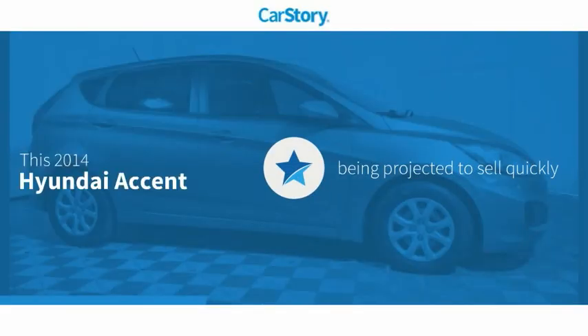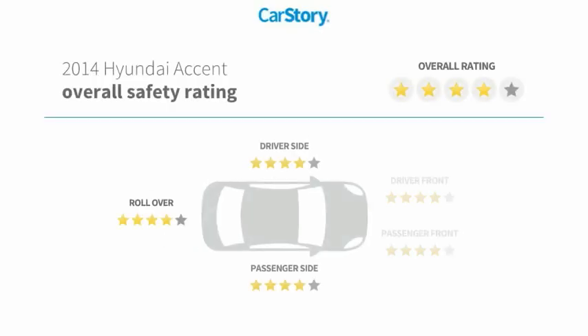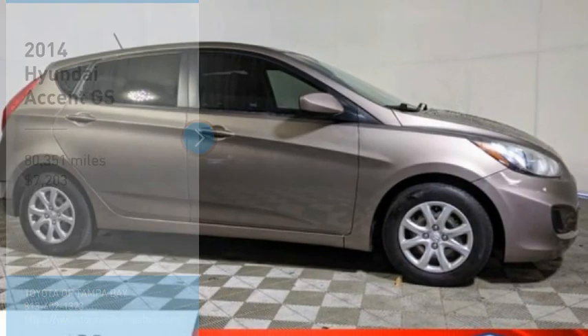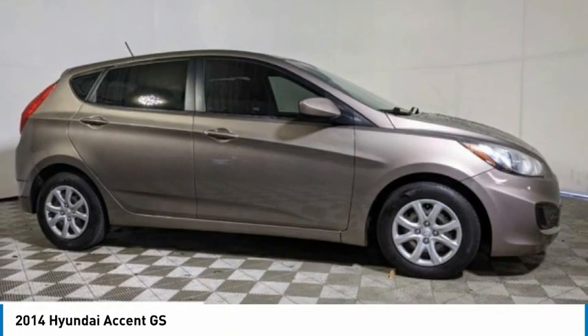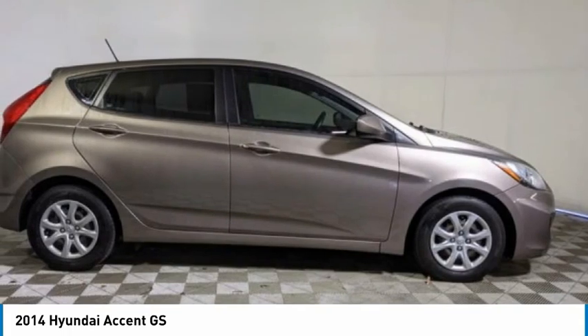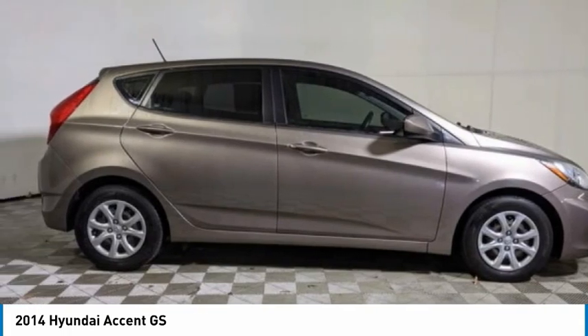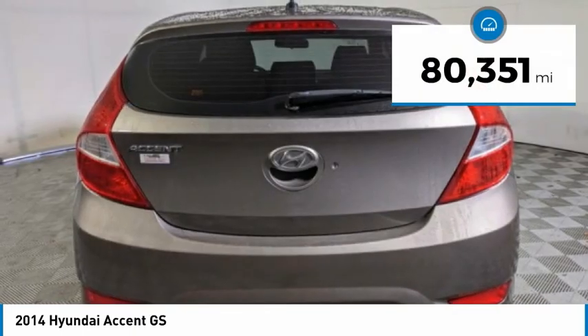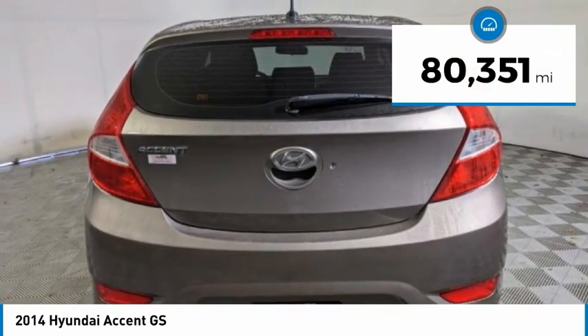Car Story Research indicates this vehicle with these ratings. Make a great choice today with the 2014 Accent. Designed to keep you moving and leave bored behind, the Hyundai Accent is affordable, fuel efficient, and safe — a winning combination, priced below $10,000. This vehicle has less than 85,000 miles.